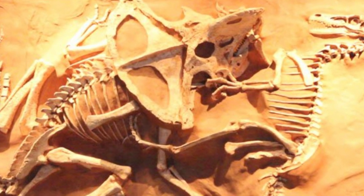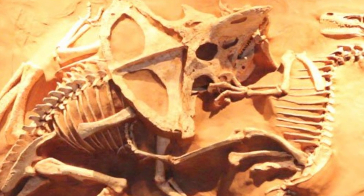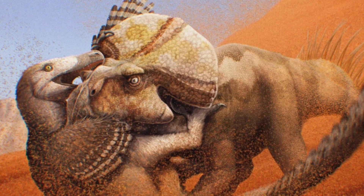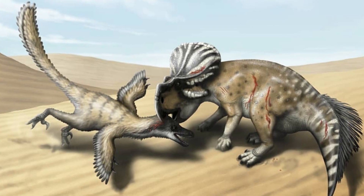The most famous find was in 1971: a fossil of Protoceratops locked in combat with a Velociraptor, forever preserving a moment in ancient conflict.